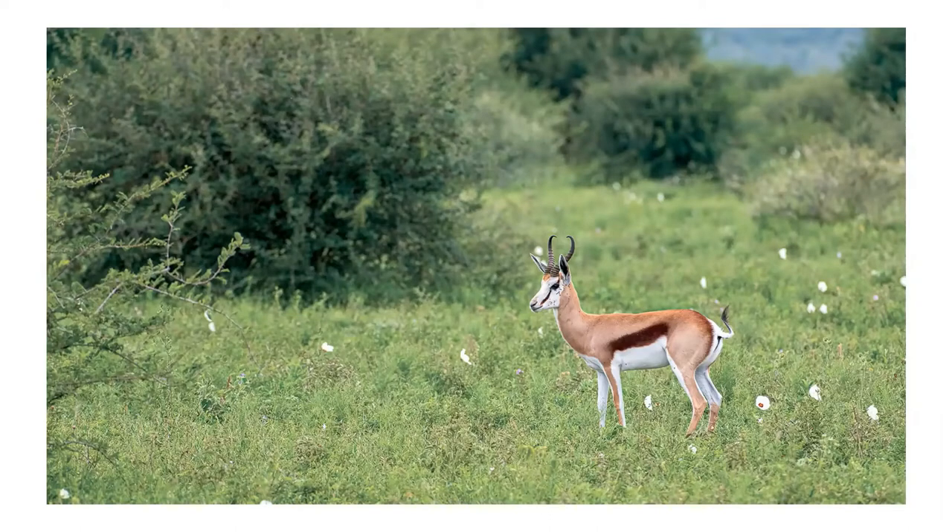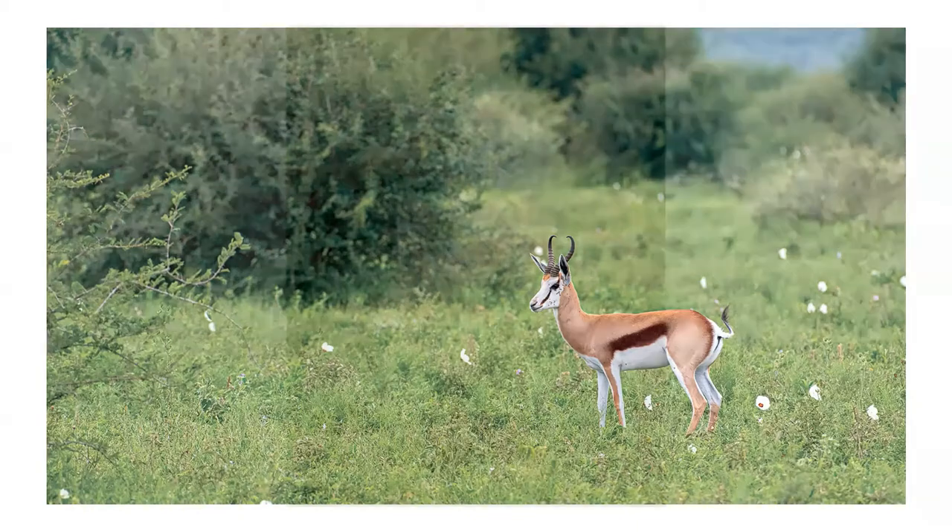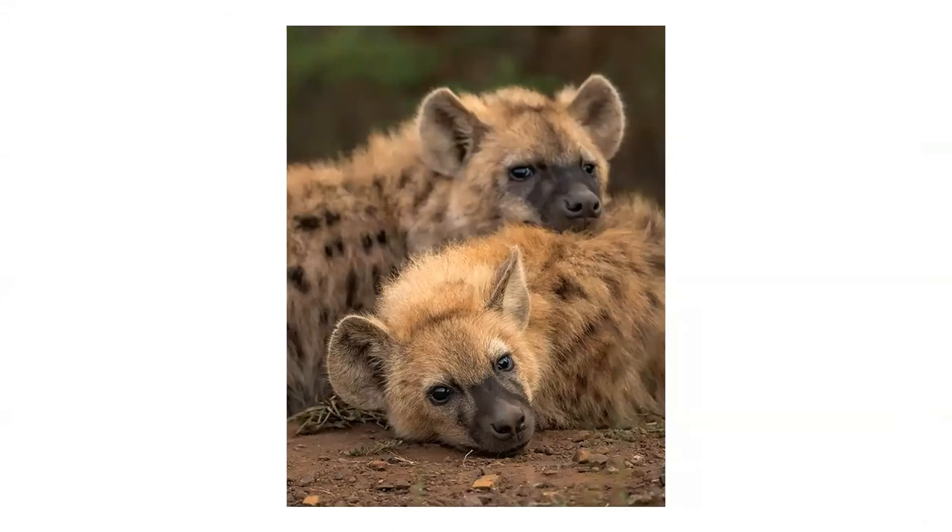Antelope include Eland, Gemsbok, Sable and Nyala, Oribi, Duiker, Klipspringer, and South Africa's national animal, the Springbok. Rare species such as brown hyena, aardwolf and cheetah can also be spotted.